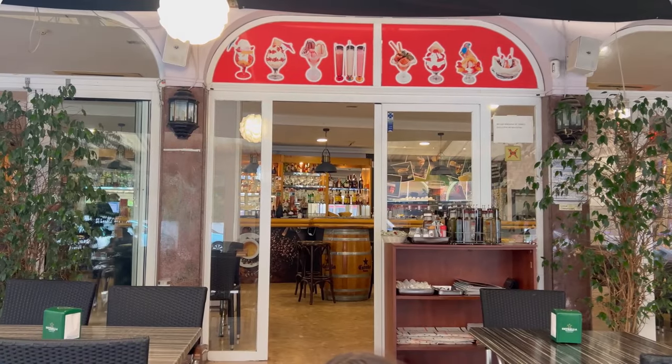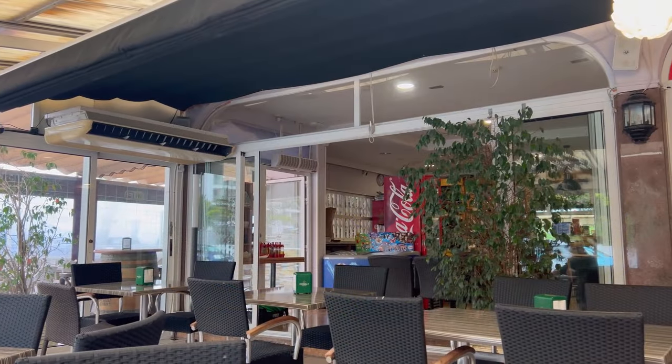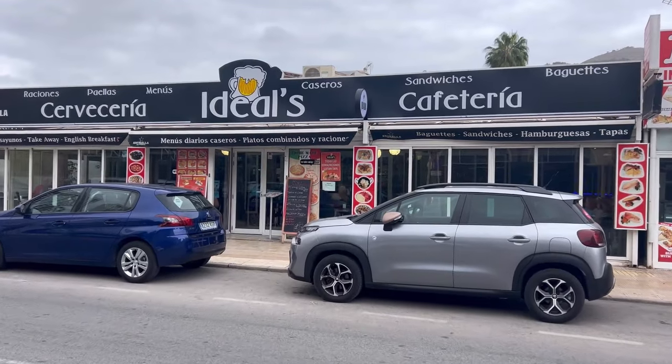Hello and welcome back to the channel Benidorm by Anna. It's early Saturday morning and we came to discover a great place for typical Spanish breakfast and international breakfast options at cheap prices. We're checking out Ideals in Rincón de Loix in Benidorm — with a 4.1 out of 5 star rating on Google, affordable prices, great location, and decades of experience. This place keeps attracting locals and tourists alike.